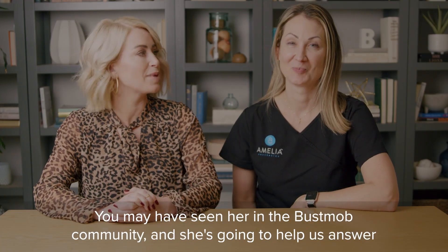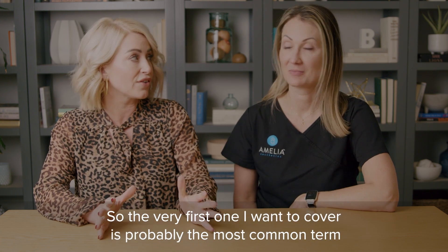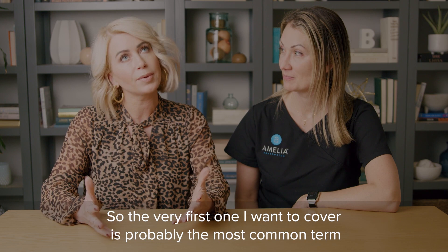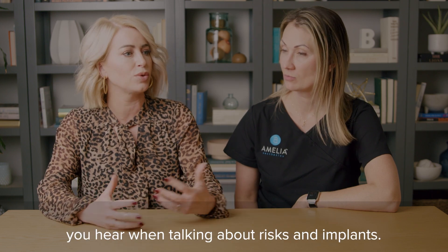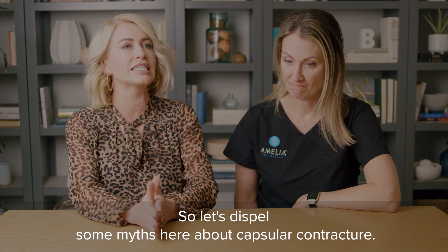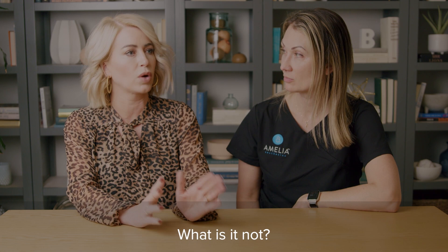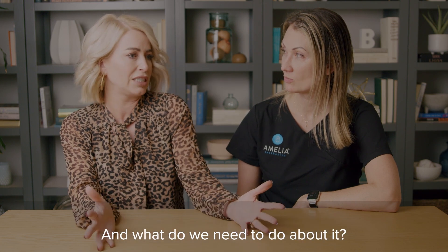I am so excited to be here with Dr. Michelle Roughton. You may have seen her in the Bust Mob community and she's going to help us answer some questions. The very first one I want to cover is probably the most common term you hear when talking about risks and implants. So let's dispel some myths here about capsular contracture — what is it, what is it not, and what do we need to do about it?